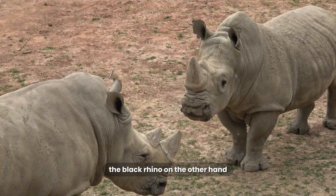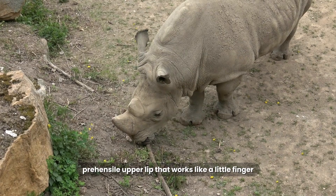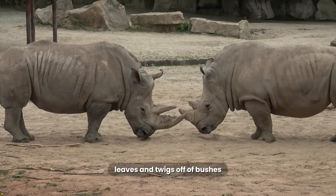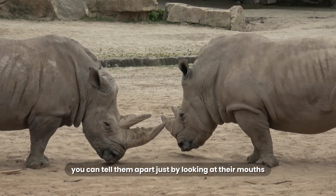The black rhino, on the other hand, has a pointy, prehensile upper lip that works like a little finger, allowing it to grab and pull leaves and twigs off of bushes. You can tell them apart just by looking at their mouths.